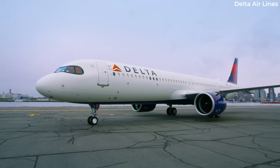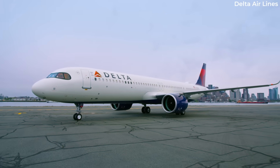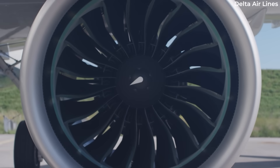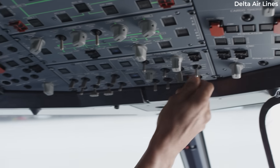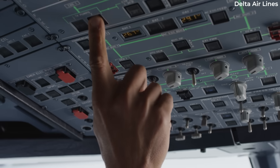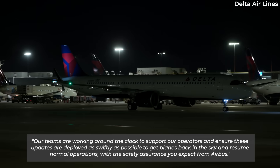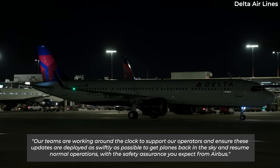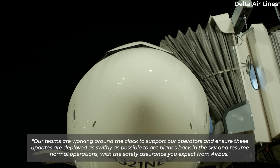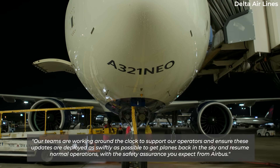Several airlines completed the software updates overnight with minimal operational disruption, but others had been significantly impacted, with passengers warned to expect delays or cancellations. Airbus CEO Guillaume Frouilly said: "Our teams are working around the clock to support our operators and ensure these updates are deployed as swiftly as possible to get planes back in the sky and resume normal operations, with the safety assurance you expect from Airbus."